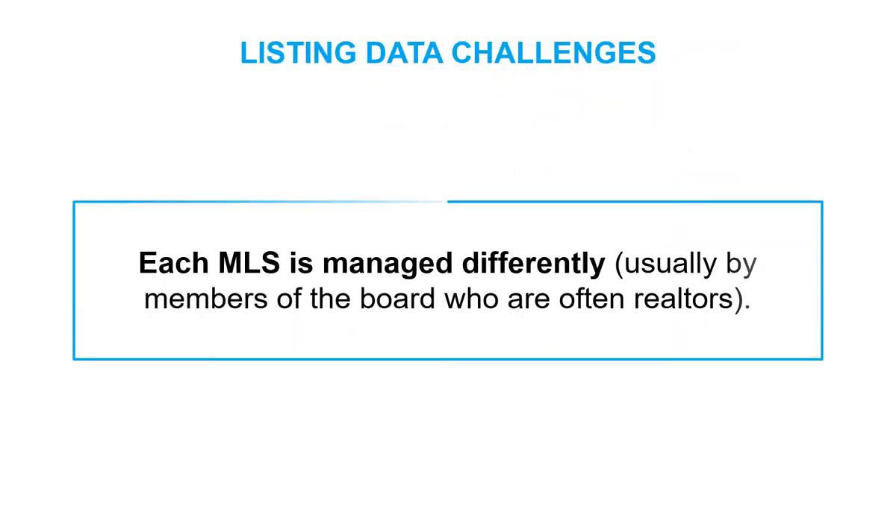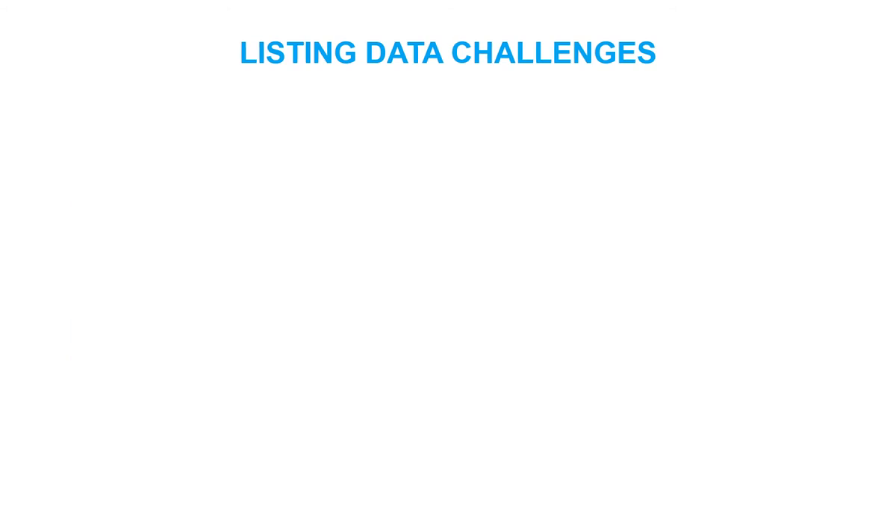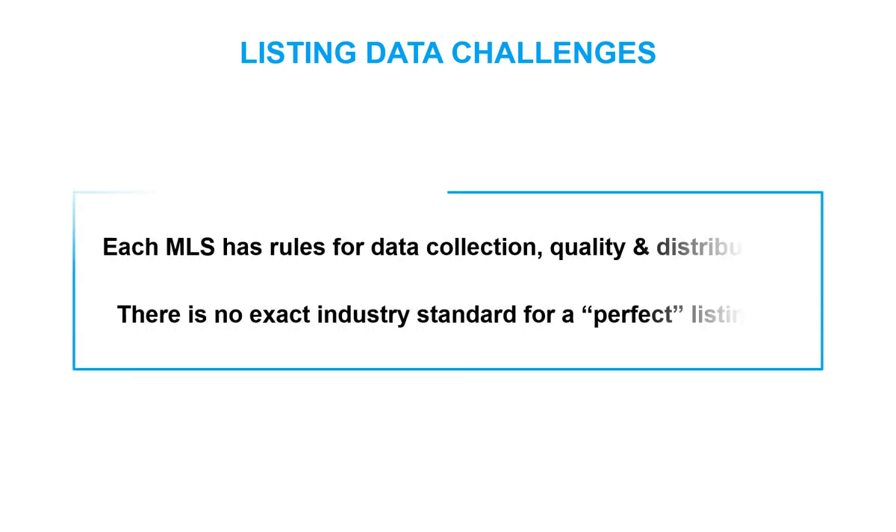Each MLS is managed differently, usually by members of the board who are often Realtors. Each MLS has distinct rules for data collection, quality, and distribution. This means there is no exact industry standard for a perfect listing.